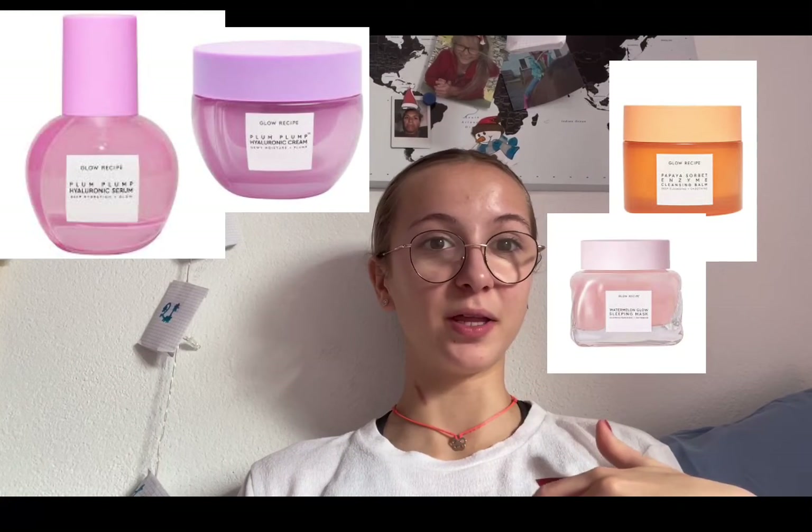Next is Glow Recipe. This year Mikaela came out with a skincare line which was Glow Recipe — it has multiple different things like a cleansing balm or a serum that are influenced by different types of fruits. For instance, the cleansing balm with papaya, there's also watermelon, I think there's grape. That would really be perfect for anybody that likes Mikaela or really wants to spice up their skincare routine.